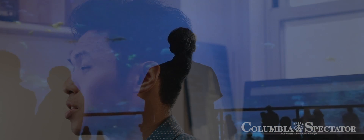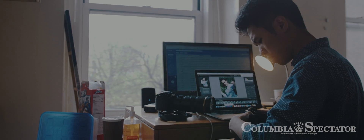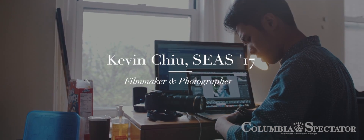Always find the extraordinary within the ordinary. There's something magical in those moments if you're able just to frame it right. My name is Kevin Chu. I'm a senior in SEAS and a filmmaker and photographer on campus.